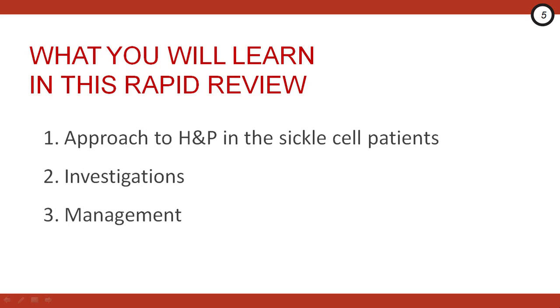In the next few minutes we're going to go over the approach to the history, physical, investigations, and management for the sickle cell patient.